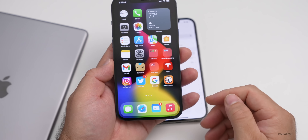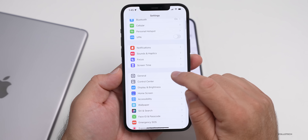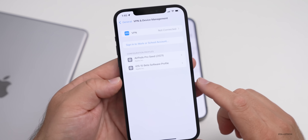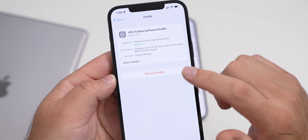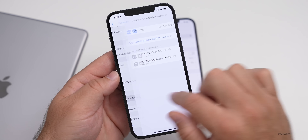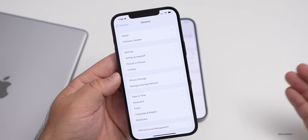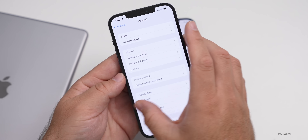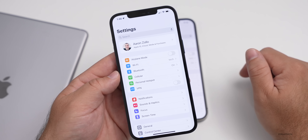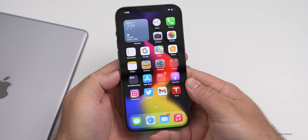On iOS 15, removing the beta profile is in a different spot than iOS 14. Go to Settings, then General, then VPN and Device Management, and under that you'll see the profile. Tap on the profile and remove it, then reboot your phone and check for an update. If there's an update, you're not on the latest version. If there is no update, you have the latest version and Apple used the release candidate as the final version, as they often do.